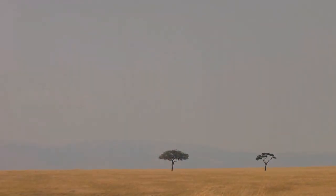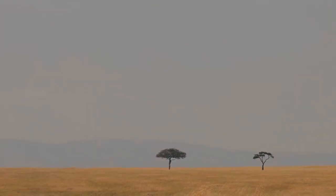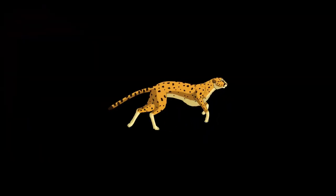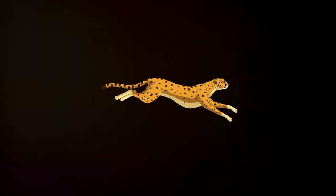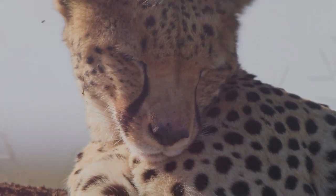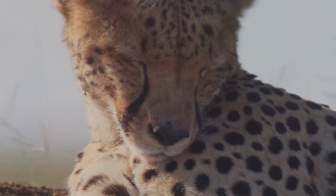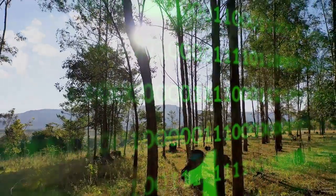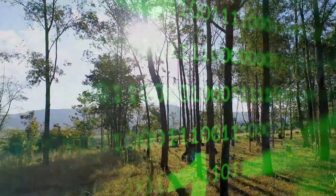The African savannah stretches before us, a tapestry of golden grass and acacia trees. A cheetah sprints across the plains, its movements a blur of speed and grace — but this is no ordinary cheetah. Beneath its spotted coat lies a marvel of modern technology: a robotic heart powered by artificial intelligence. We are entering a new age of conservation, one where the lines between nature and technology are blurring.